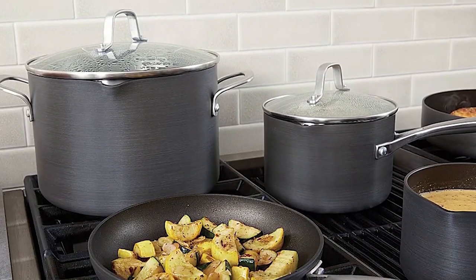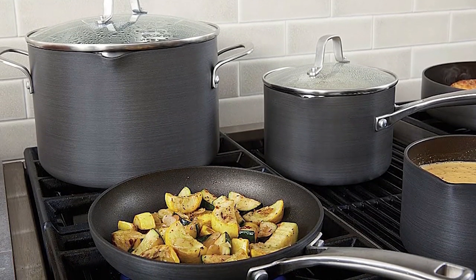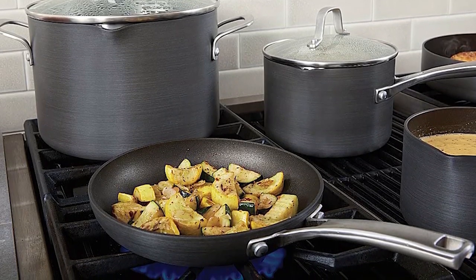The Calphalon Non-Stick Frying Pan Set, 8 and 10 inch, comes with stay-cool handles for safe and easy cooking. This pan is oven-safe for versatile cooking options, and its double-hard anodized aluminum construction is here for long-lasting use. It has a dual-layer non-stick coating for easy food release and quick cleanup.